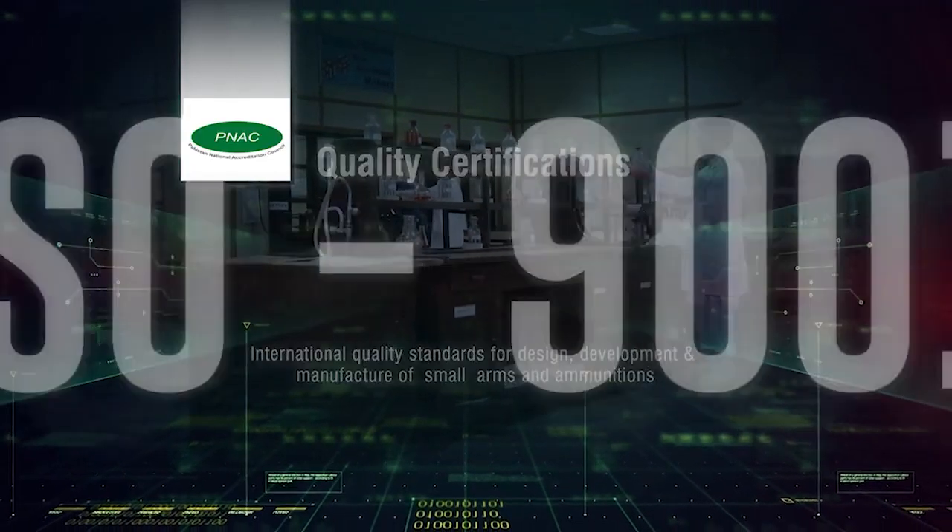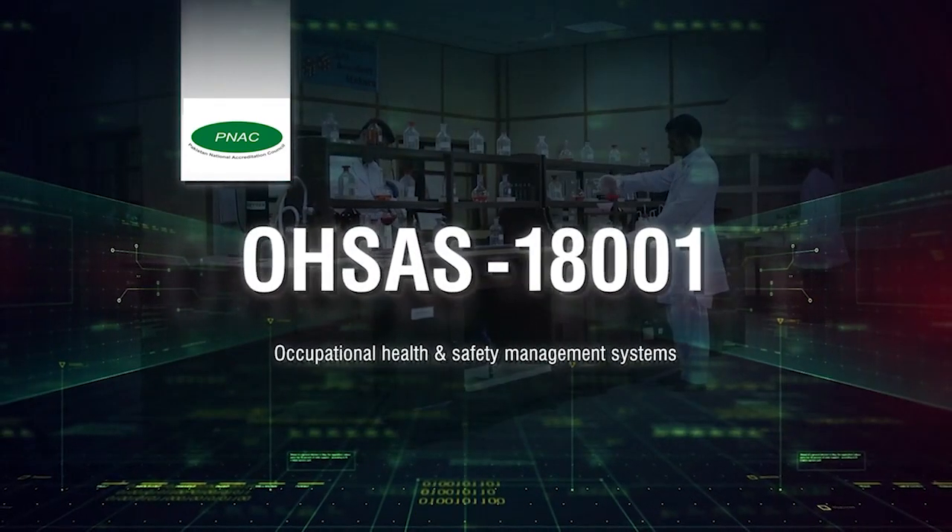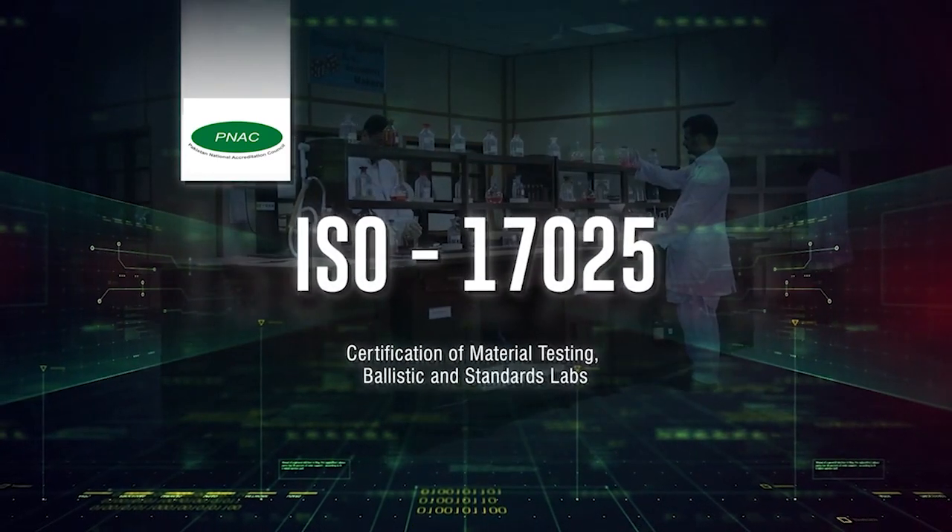POF Material Testing Labs have relevant international quality certifications, accreditations, and quality systems to their credit.